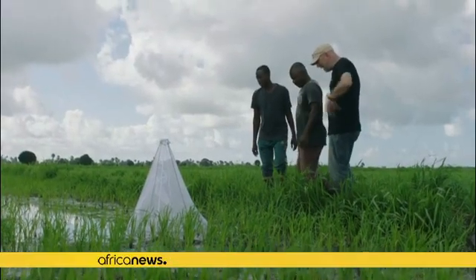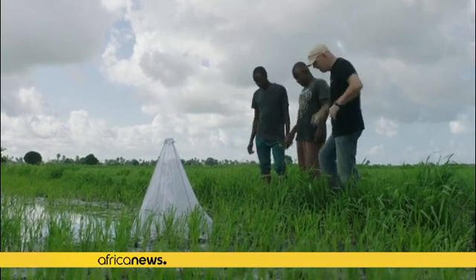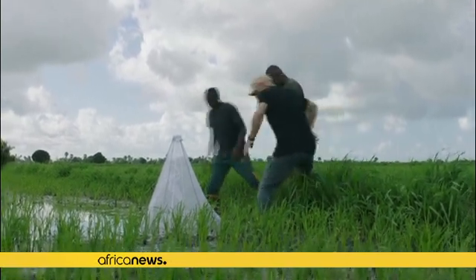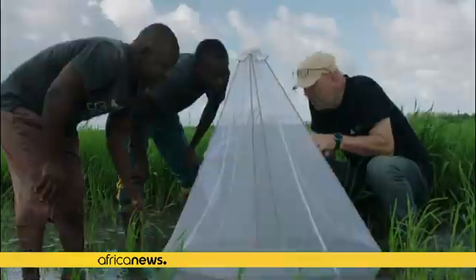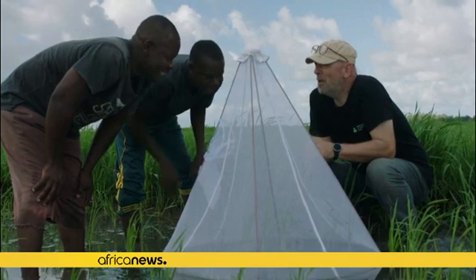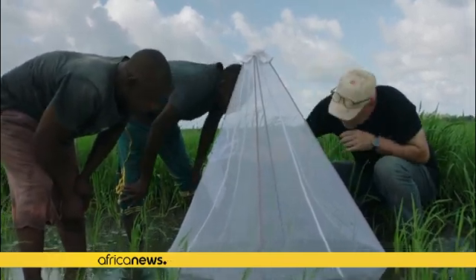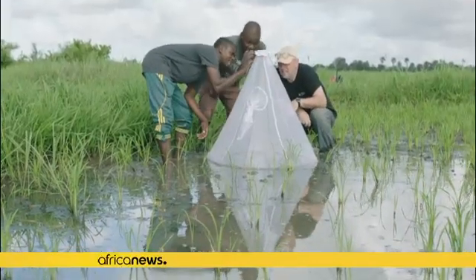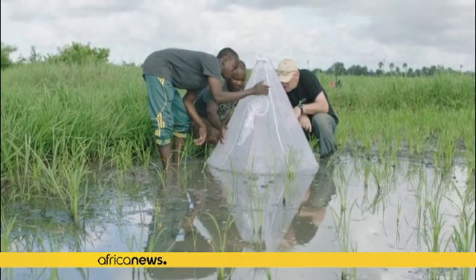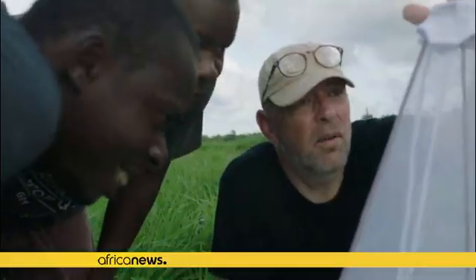Such fields, stagnant pools of water, and other vegetation land use are typical breeding grounds for the Anopheles mosquito — the type that transmits malaria, which the United Nations says kills a young child every minute and causes 75% of all under-five deaths. Sub-Saharan Africa accounted for 90% of malaria deaths around the world, the WHO said. In Tanzania, 70,000 people die annually from the mosquito-transmitted disease.